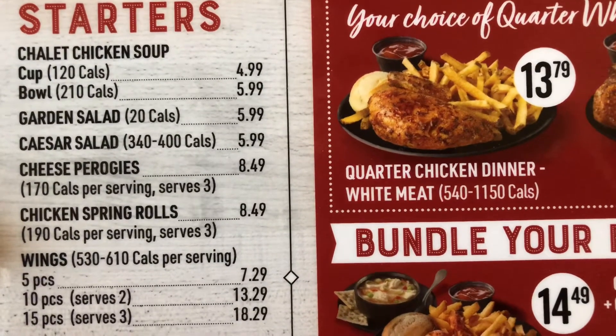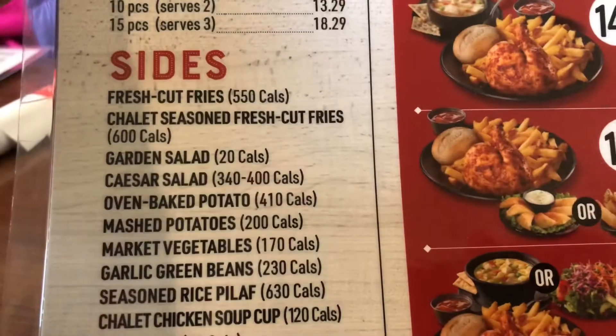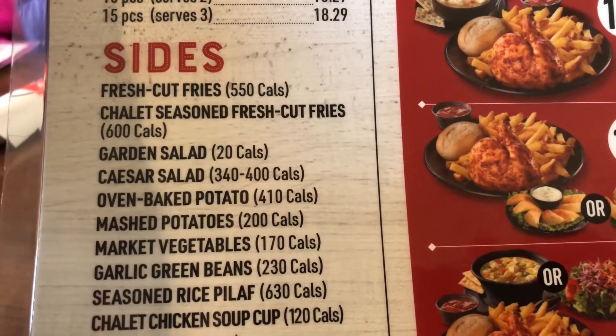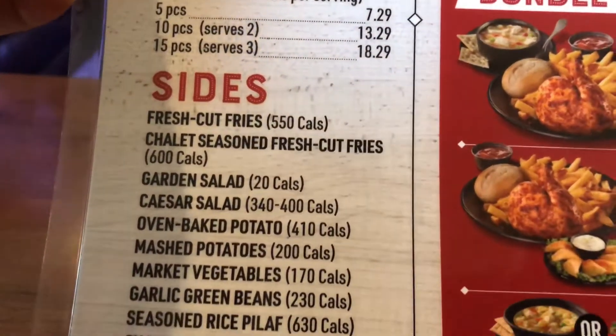So they have a garden salad, Caesar salad, cheese pierogies. The sides are fresh cut fries, chalet seasoned fresh cut fries, garden salad, Caesar salad.